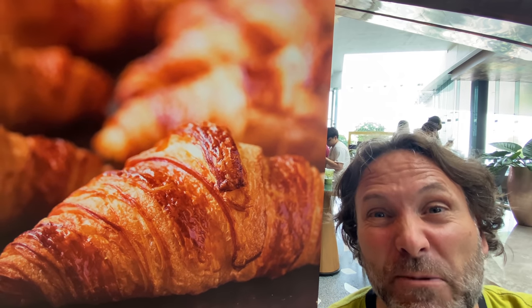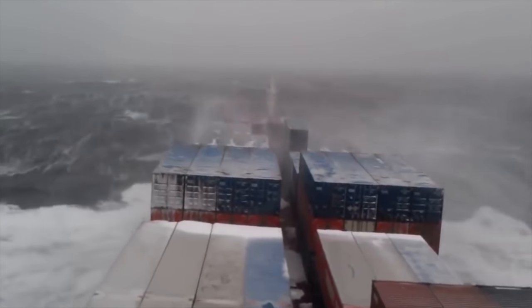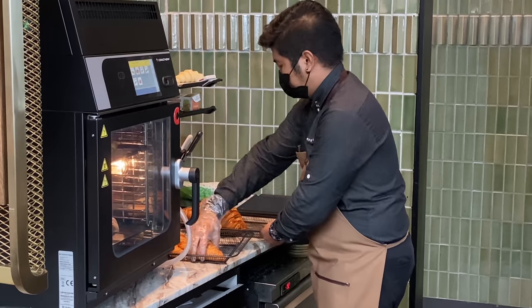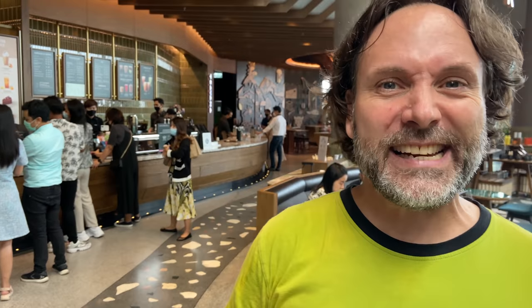I prefer my croissants to be a little fresher than having been shipped on a boat from Europe — this one tastes a little cardboardy. Okay, so the deal is they just ship the raw dough over from France and then actually bake it here on site. Acceptable, Starbucks. Apparently you can get a croissant here for about 60 Thai baht, and a fresh apple tart costs 130 Thai baht. As a quick point of reference, I could get 13 straight days of street egg crepes for 130 baht.